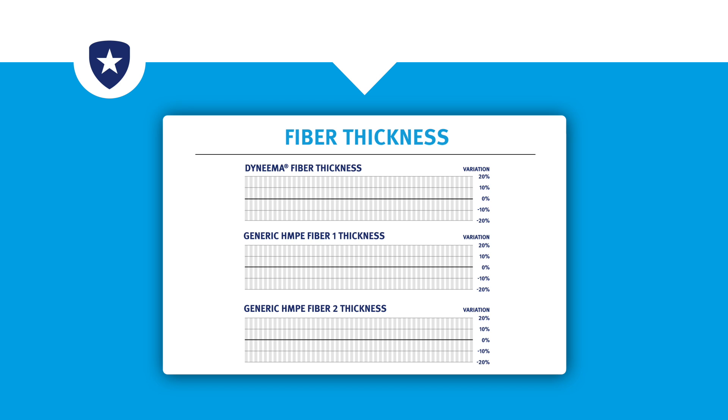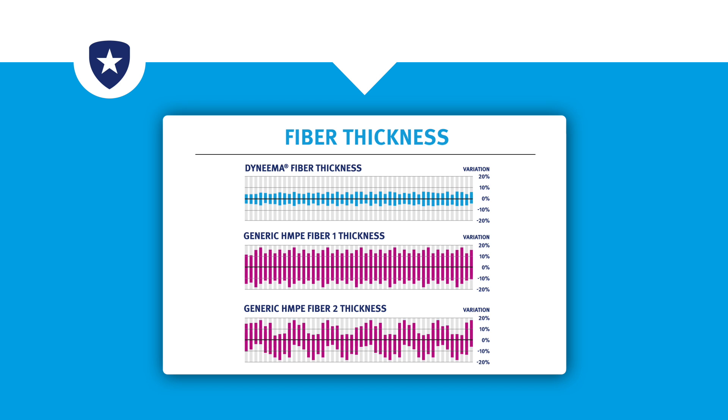Dyneema is manufactured under strict quality control. This means every fiber has a uniform thickness, which ensures you have the most reliable and stable performance characteristics in your rope.